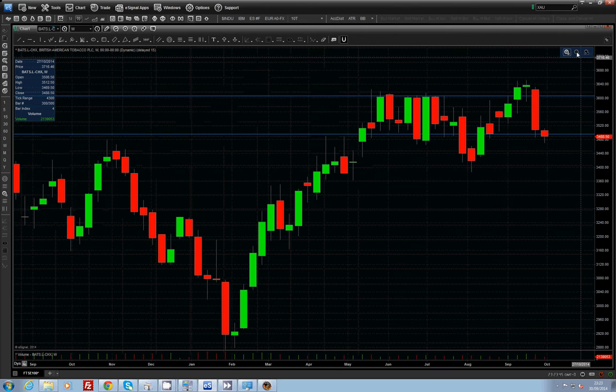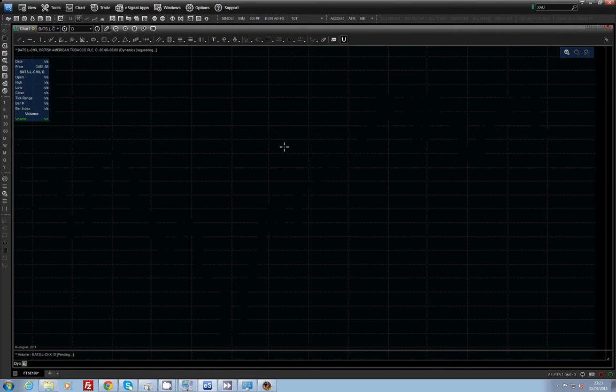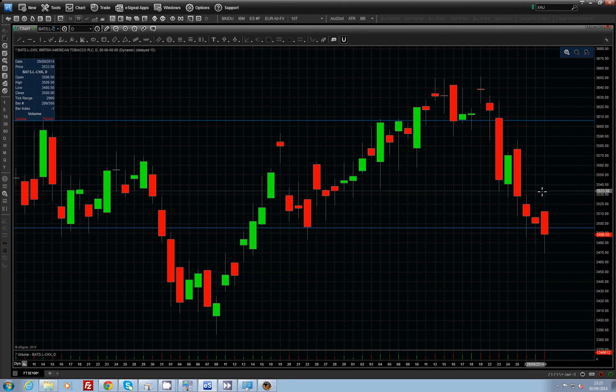If I zoom out a little bit and then switch over to the daily, what we see here is that these two bars — the red there and the red there — are basically finishing off last week. This was Monday's, and the final bar here is how it finished off at the end of today. It did actually dip down to 34.70. What I was able to do yesterday morning, I got in around this level — the opening was about 35.06 — I think I got in about 35.07.